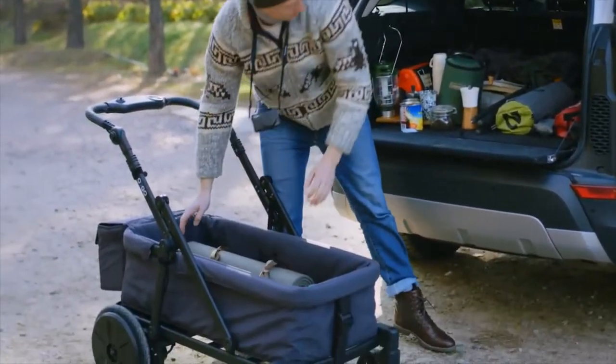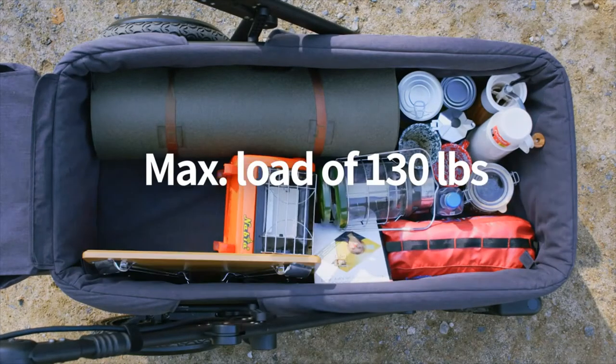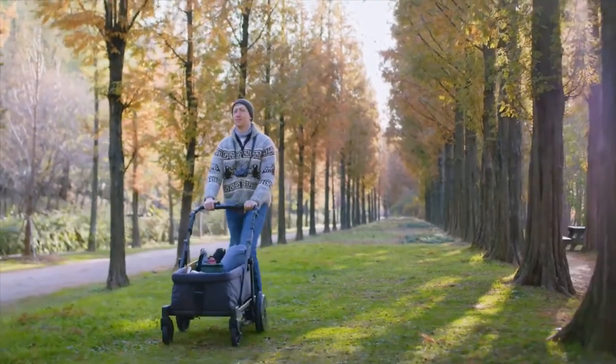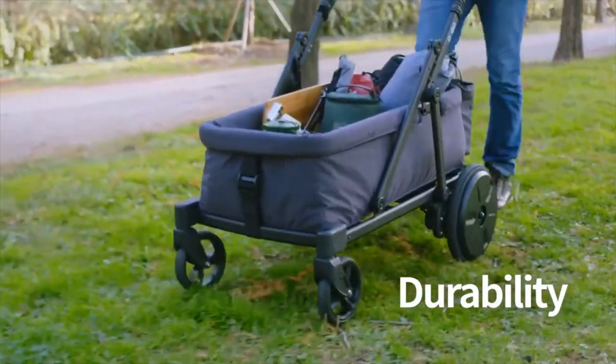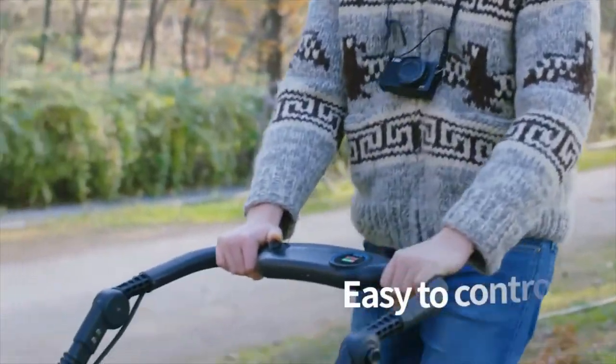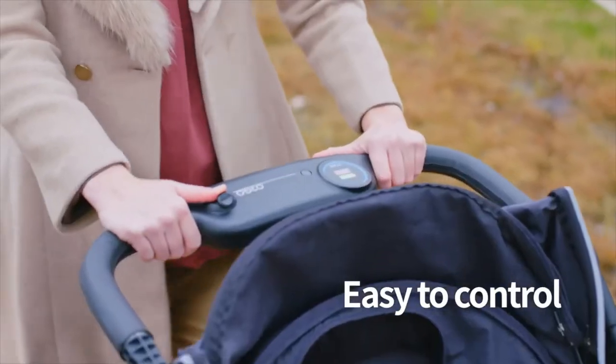So how much does it hold? Up to 130 pounds. Orgo is built strong, featuring wheel suspension. Look at the ease of use — the joystick controller makes using Orgo easy.